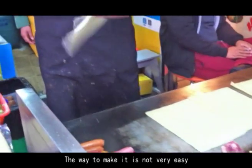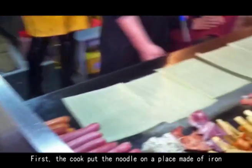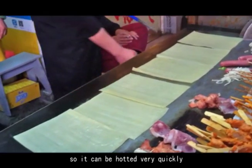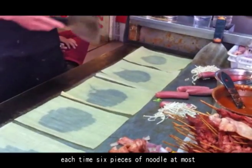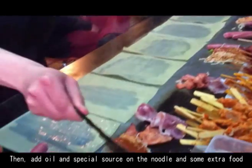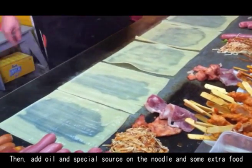The way to make it is not very easy. First, the cook puts the noodle on an iron plate so it can be heated very quickly — at most 6 pieces of noodle at a time. Then, oil and special sauce are added on the noodle along with some extra food.